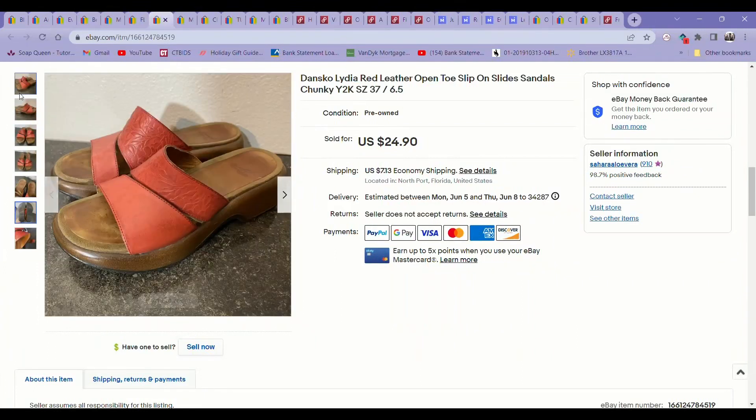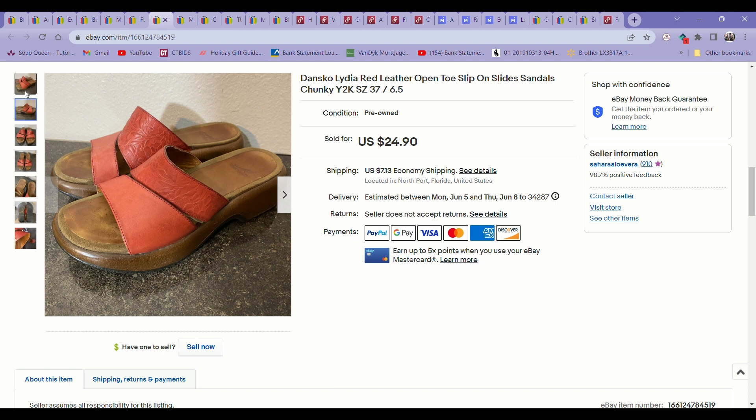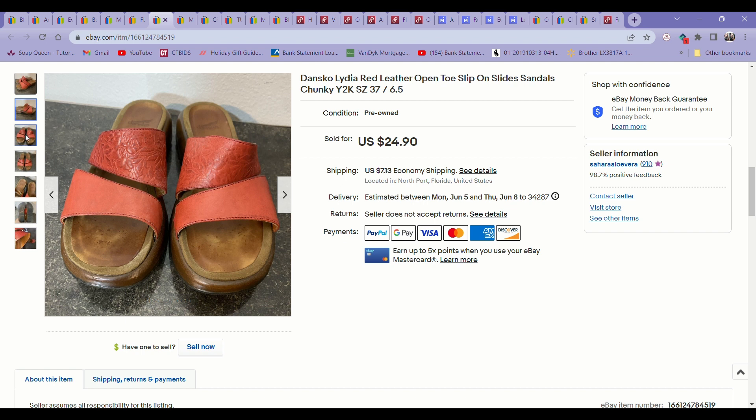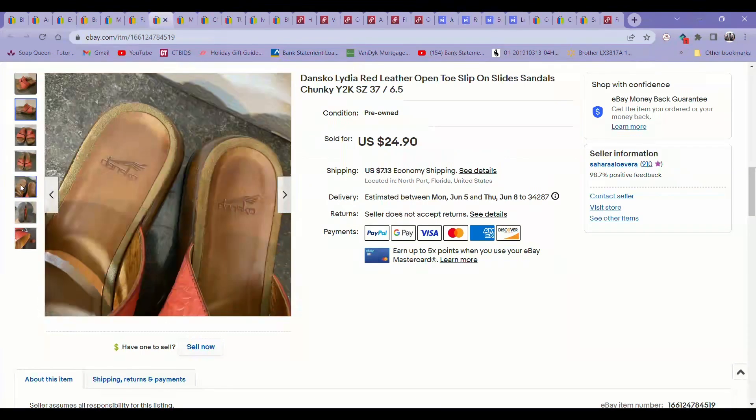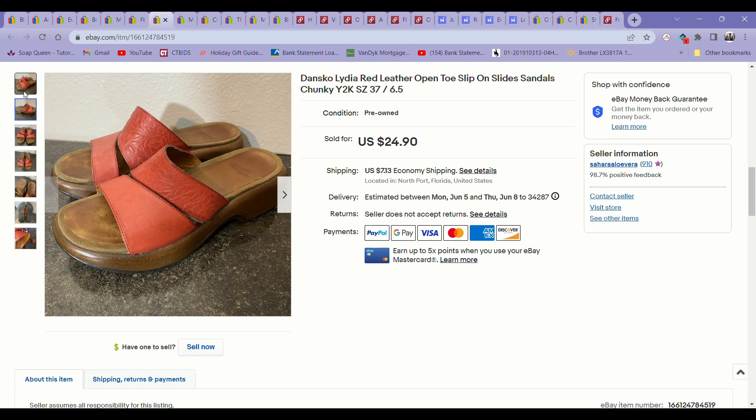The next item is another one you would have seen in my shoe haul from just about a week ago at the bins — so they sold super fast. These were Dansko Lydia red leather chunky platform slide sandals. Super pretty and in excellent condition, definitely giving off 90s Y2K vibes, at least to me. These sold for about $25.